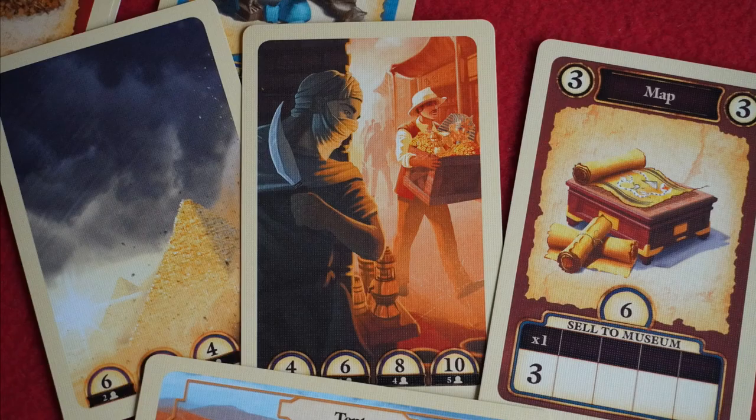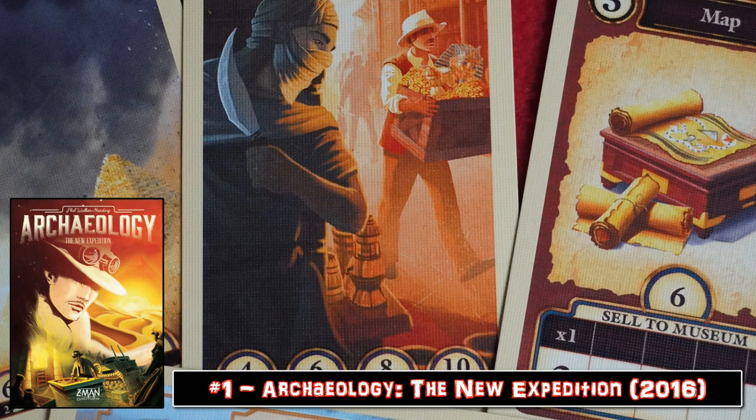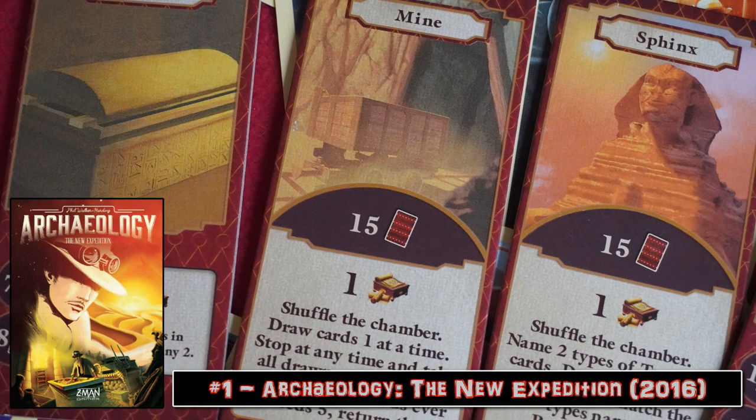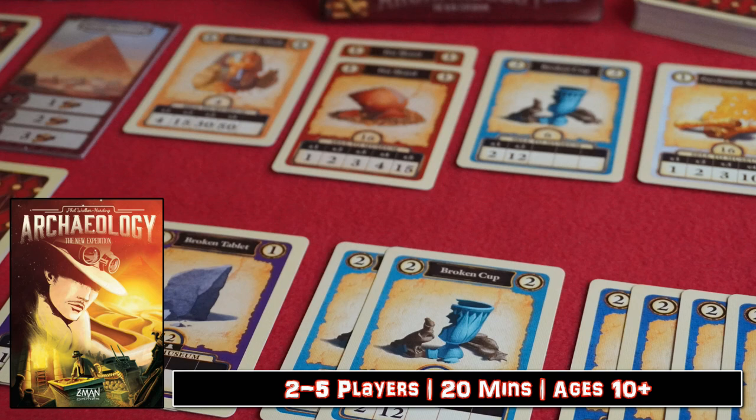Archaeology: The New Expedition. We start this list with some treasure hunting set collection style. You'll be given some starting bunts of course, but it'll be up to you to find more goodies and then trade them at the marketplace to increase the value of the sets of treasure you can collect. But rest assured it's not all easy breezy, because there are thieves in your midst ready to steal a key part of your collection, and sandstorms that are just begging to decimate your hand of swag.